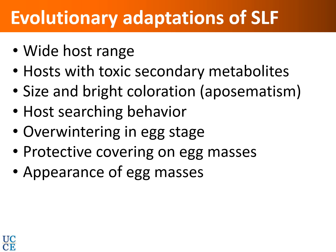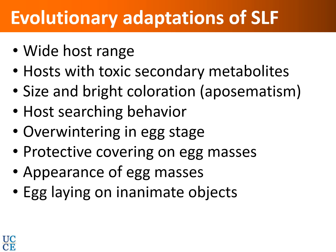The egg masses look like a splash of mud, which gives them a higher chance of going undetected and undestroyed. Egg laying on inanimate objects is another significant advantage — if it only preferred live plants or trees, movement of those materials could be restricted. But because it can deposit eggs on vehicles, equipment, or any non-living material, it has a much better chance of dispersing to new areas.